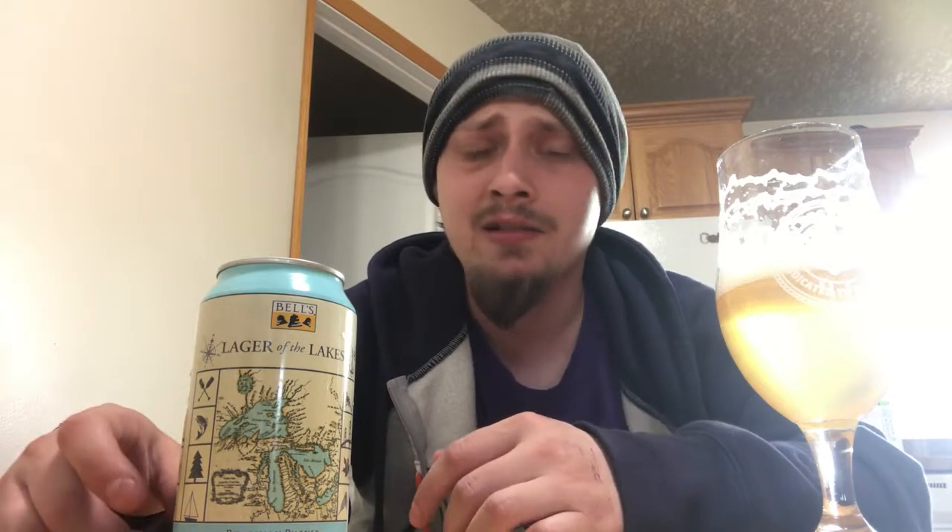The mouthfeel is nice and light, super refreshing. Like it says — thoughts of sandy beaches and freshwater islands. This would be a great swimming-by-the-lake kind of beer. As for a rating, I'd go straight up 90 on this — pretty much perfect. Great pilsner from Bell's. Let me know what you think of Lager of the Lakes or any of Bell's other beers. Thanks for watching everybody, please give me a like, comment, and subscribe. Till next time, cheers!